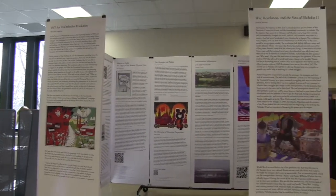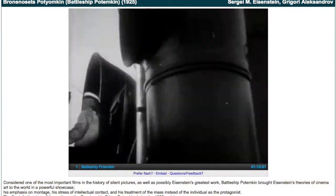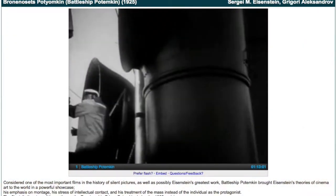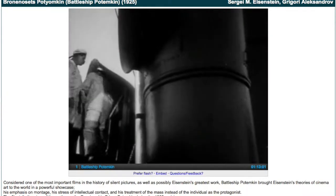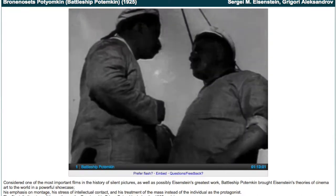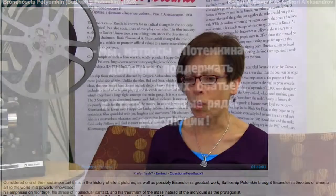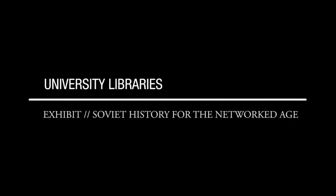Scott did an awesome job conceptualizing the installation around the Battleship Potemkin, which is a famous silent film that the library actually owns a 35-millimeter copy of. I think it just speaks to the importance of breaking down the walls of the library and the ways that progressive libraries are starting to think about getting their collections out there and making the work done in those collections accessible to the public.